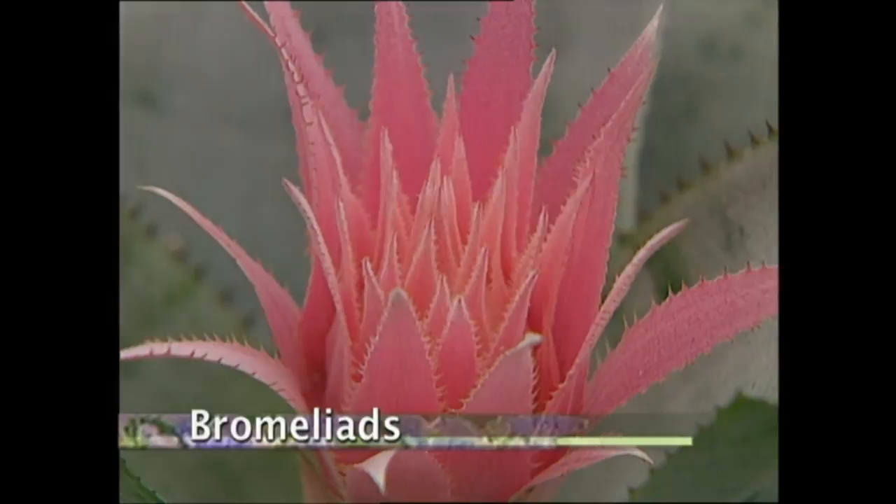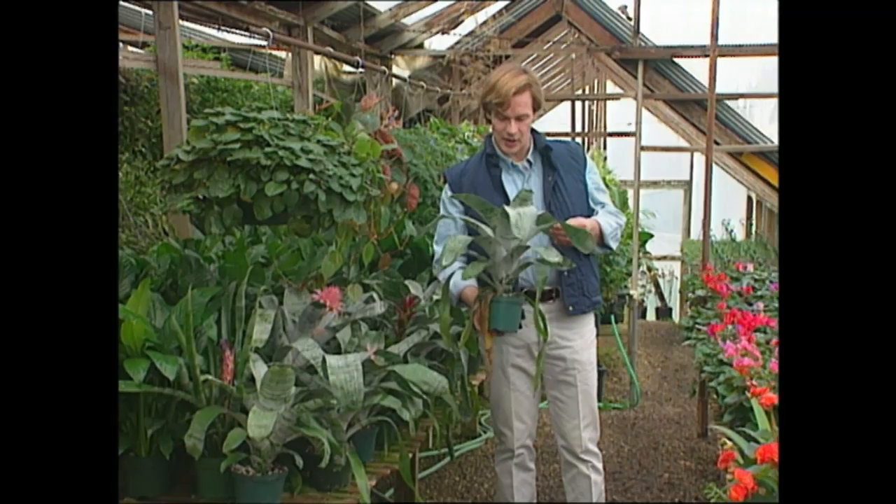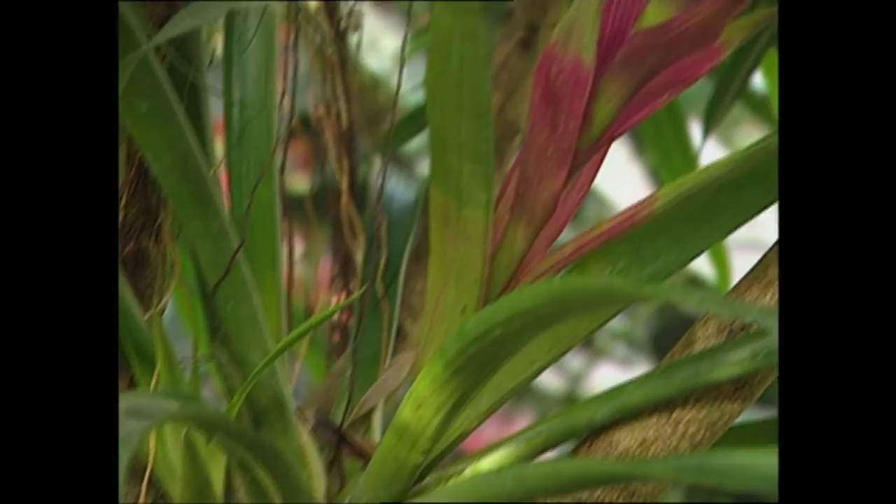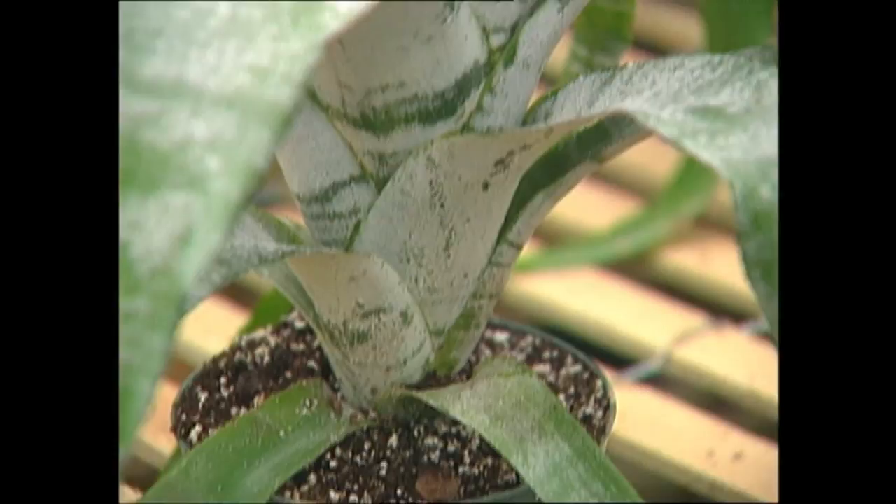Here's a houseplant that comes about as close as any I know to adapting to the tough conditions of our homes. Low light, low humidity, and dry air make it unbearable for many plants, but not the bromeliads. In their native habitat, they can grow with very little root system — on tree branches, trunks, and on rocks. That's why a large plant can grow in such a small container. With so few roots, you might guess a plant like this wouldn't require much water — and you're right. Over-watering is the number one cause of death of bromeliads in our homes, because too much moisture around the roots will cause them to rot.